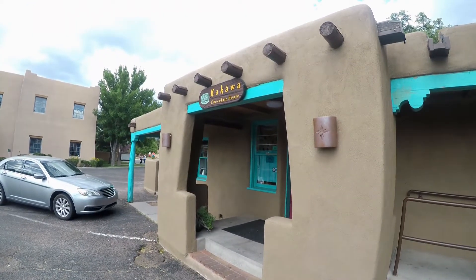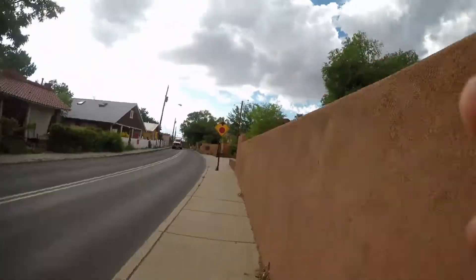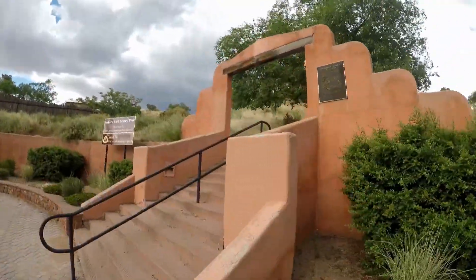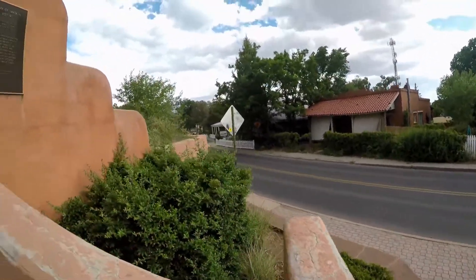I'm actually going to go out on a limb here and say it might be worth coming all the way to Santa Fe just for Kakawa Chocolate House. It's pretty incredible. We're going to see if we can get a better view of the whole city. It's an interesting city — pretty much everything looks the same. It's sort of this Pueblo style with very narrow streets.